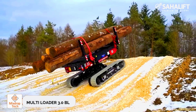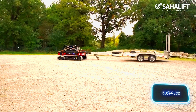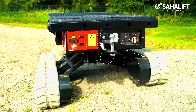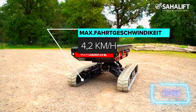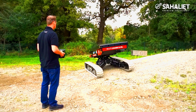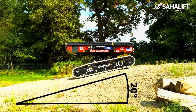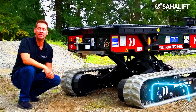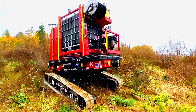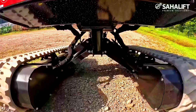Meet the Multi-Loader 3.0 BL: a tracked carrier exceptional at hauling loads when larger equipment isn't an option and wheeled vehicles won't cut it. This carrier can confidently carry up to three tons of cargo. While it's not speedy at just 4.2 kilometers per hour, it's conveniently operated by remote control and automatically levels its load — particularly useful when working on slopes up to 20 degrees. The truck is compact, measuring 2.4 by 1.6 meters, making it handy in forests or tight warehouses. It's powered by two 5.3 kilowatt electric motors, making it eco-friendly.